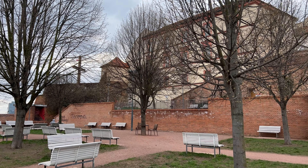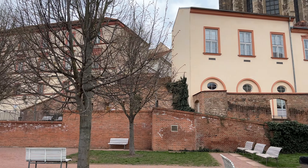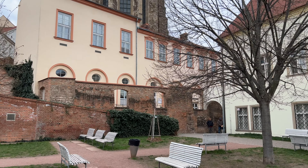Near the cathedral are the Capuchin Terraces, where you can relax a little bit and enjoy the city view and the view of the cathedral. Let's have a look!